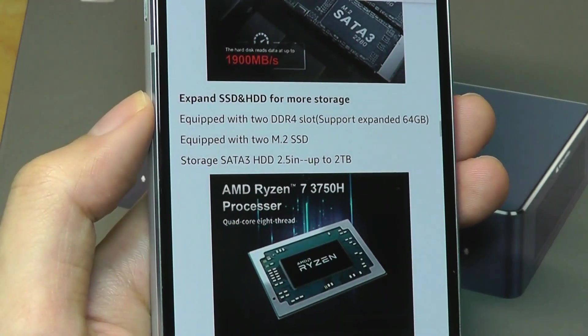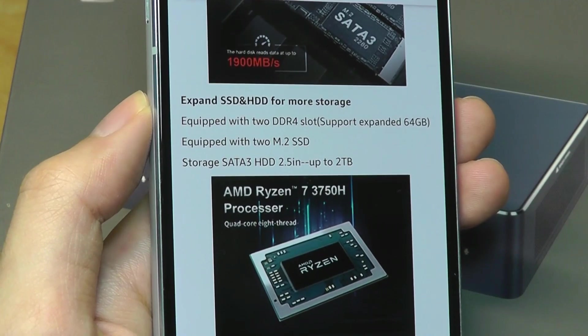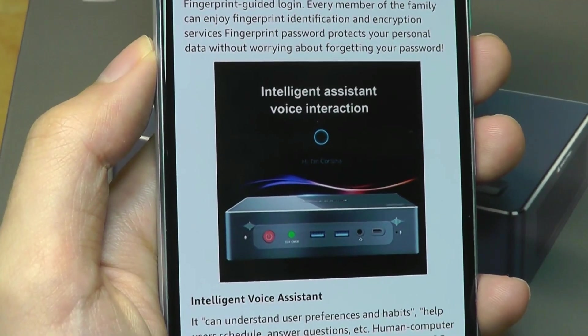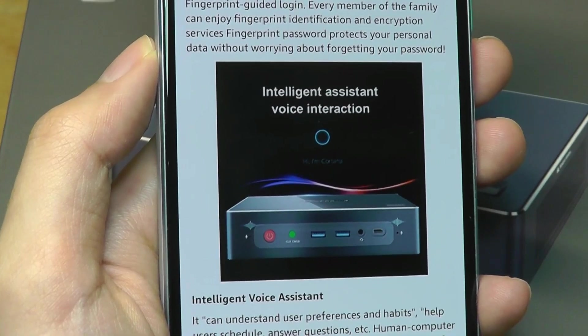There's also a separate caddy that you can use to plug in a more traditional 2.5-inch SATA hard drive if you want to further supplement the storage up to 2TB, along with built-in stereo microphones so you can use services like Cortana without even plugging in any external mic.